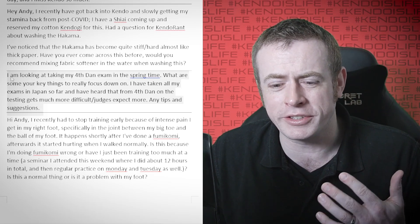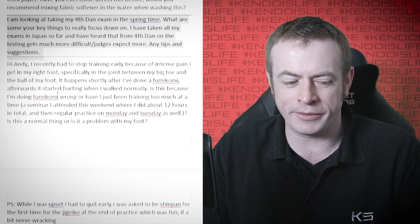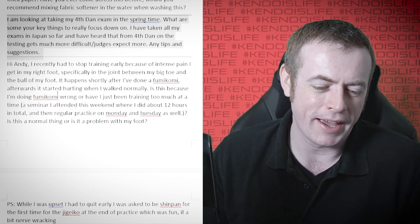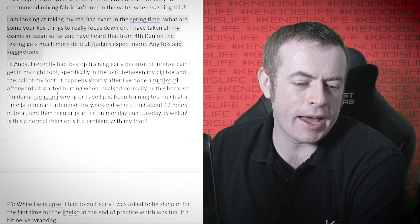Still suffering from allergies today, by the way. You probably remember if you watched last week that I was very bunged up — I sounded very much like Kermit the Frog. I'm not as bad today but still not completely 100%, so you'll have to forgive me.